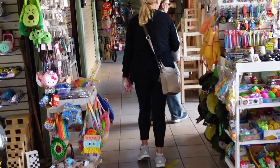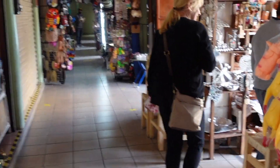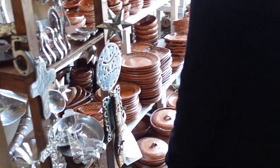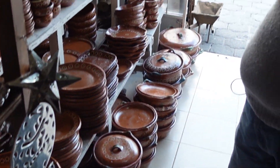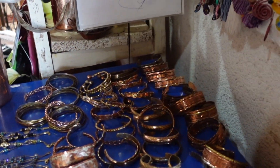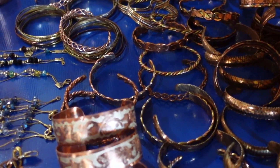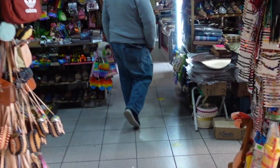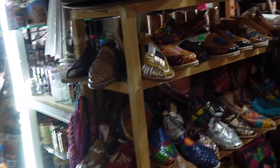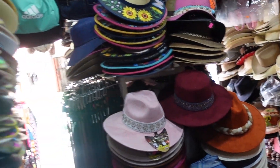I've just ducked into a Mercado here and we'll go ahead and check it out. A little bit of silver — I wish I could buy a lot more. There's pottery, copper things, very beautifully done. Some nice bracelets there. About a thousand hats.